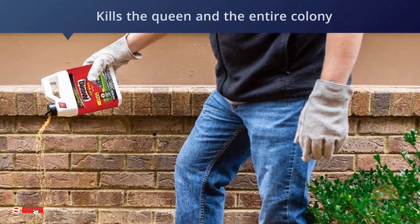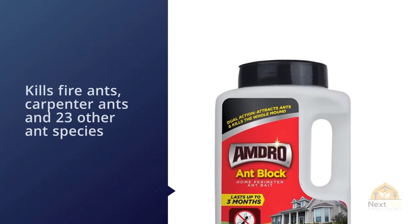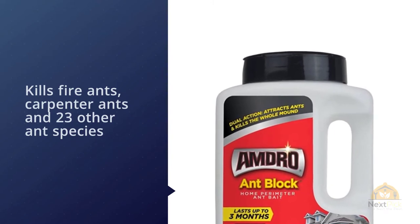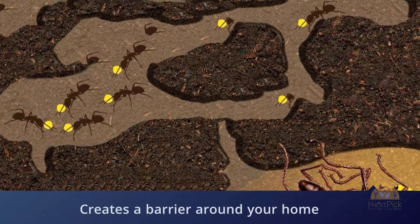The active ingredient is hydromethylnon, a chemical pesticide that shouldn't be used around children, pets, livestock, or gardens where food is grown. Amdro Ant Block can simply be spread directly from the container, though the granules shouldn't be used on wet ground, if rain is in the forecast, or if it's below 50 degrees outside.